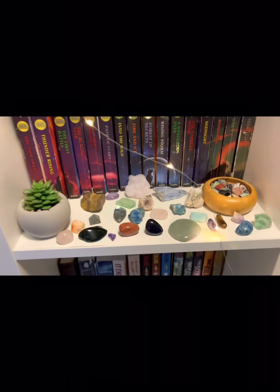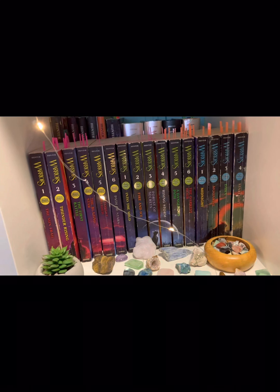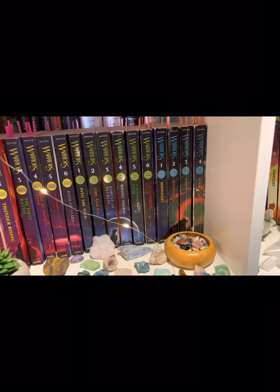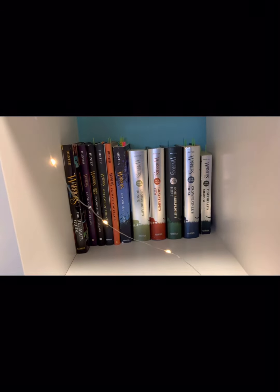On this shelf I have all these crystals, some crystals in a little dish, and this fake plant that Acorn Feather got for me. And then I have the Dawn of the Clans arc, the Prophecy Begins arc, and the first four of the New Prophecy arc on the shelf. Behind those I have the Field Guides and five of the Super Editions.